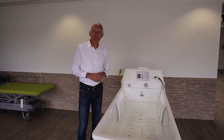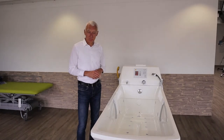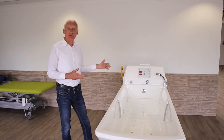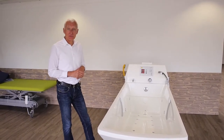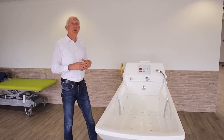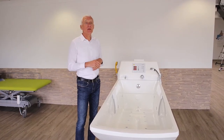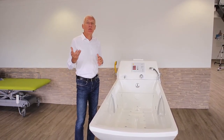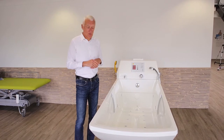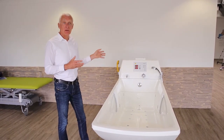Hello, my name is Franco Beers. I'm the Managing Director of BK Hospitec Belgium. I have the pleasure to present you the Averro Premium Plus High-Low Bath. This bath has been developed based on experience from over years from BK Hospitec, but also from feedback from our customers. I will now present you all these features and benefits.